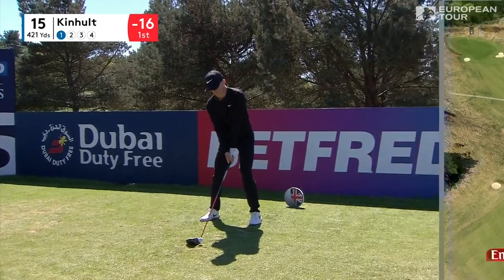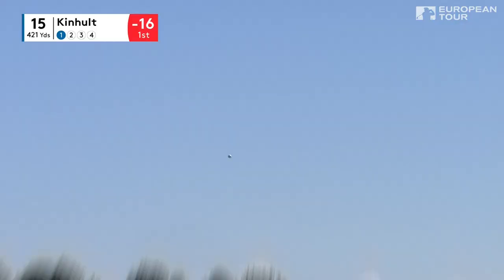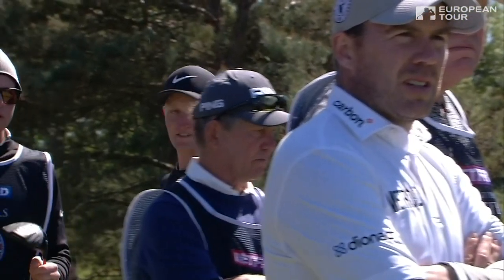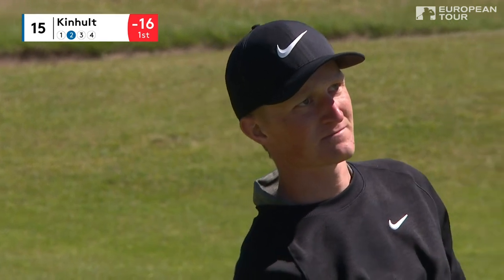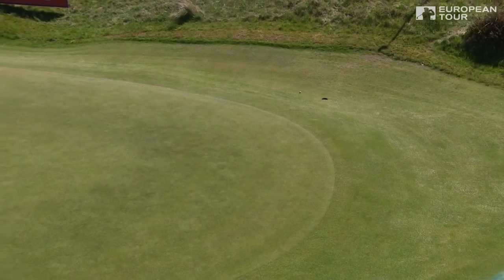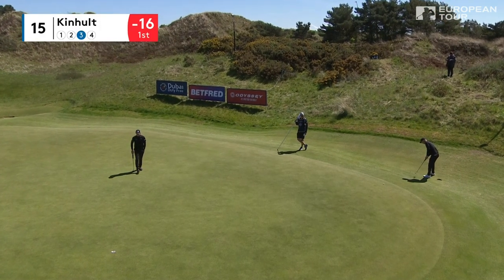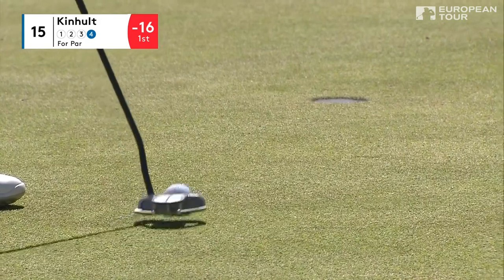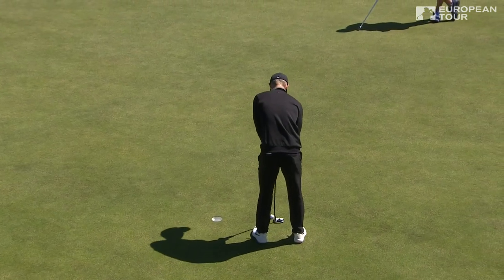Big hit if you take on the corner of the dogleg here with the four bunkers down the left side — 280 to get over the furthest one and into a little bit of breeze. Oh that's a good hit for him; he's sneaky long. Kinnolt second to 15. Oh that's a really poor shot to miss the green with the wedge. Strange that he's got the flag out — these guys putt with the flag in when they're on the green. From 70 feet, you have it out. Oh dear, oh dear, oh dear. First dropped shot today for Marcus Kinnolt — from in the middle of the fairway with a wedge.